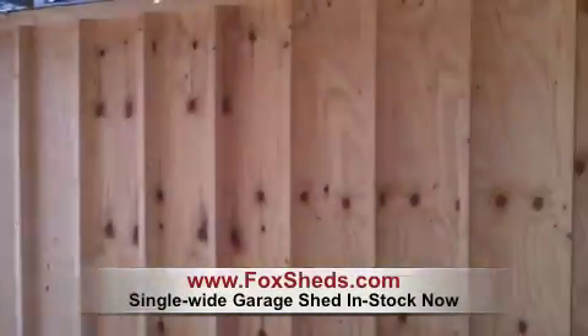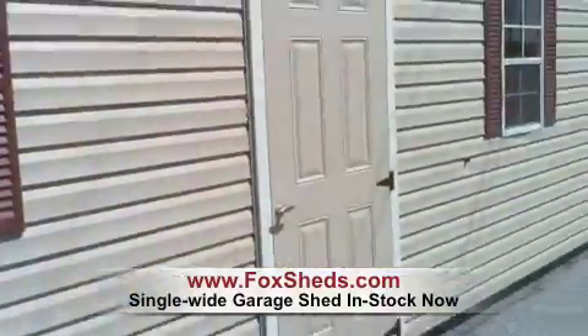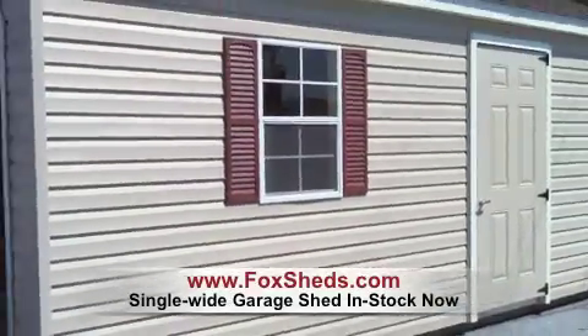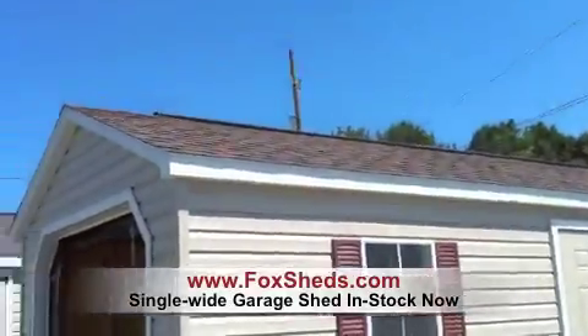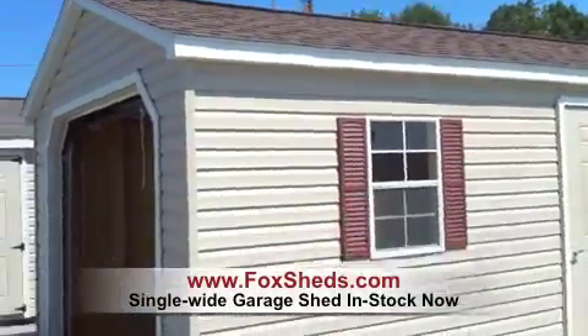I'll show you a view of the outside as well. Really a very attractive color combination on this garage. This has architectural shingles. There's the ridge vent — a 20-foot ridge vent.